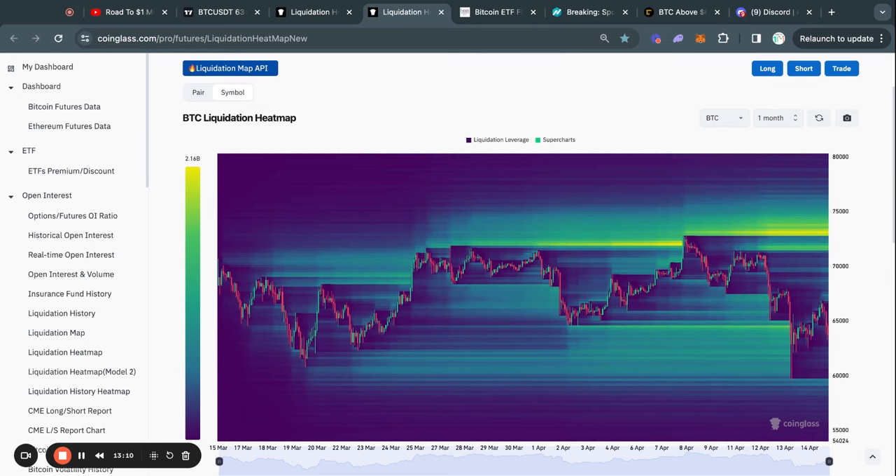Even zooming out on the one-month Bitcoin liquidation heat map, most of the liquidity is to the upside again at about 73,000 US dollars. And in this massive move to the downside over the last couple of days, we took out a lot of liquidity, so there is now little liquidity to the downside on the one-month timeframe.